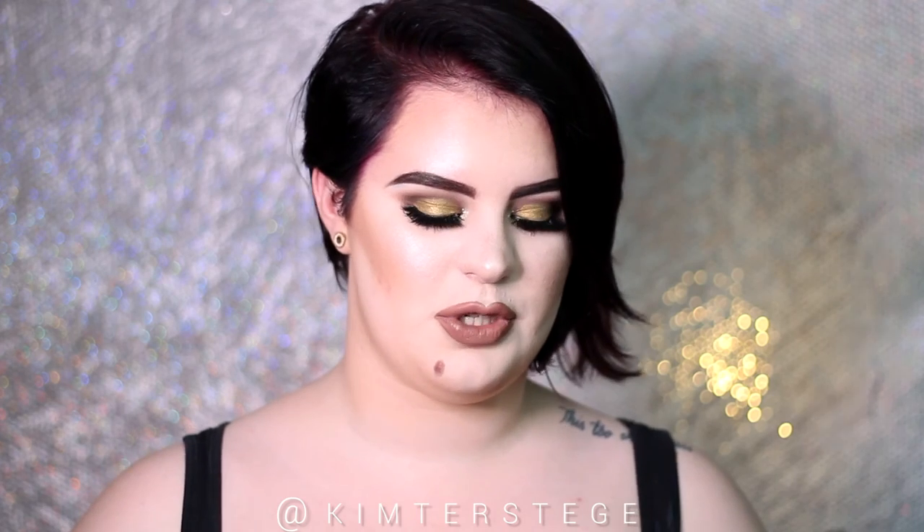Lastly, they also included a black Z palette so I can put every single shadow in here. I just wanted to thank Makeup Geek so much for sending me all of these products — I feel so blessed and grateful. I will definitely create some more looks here on my YouTube, but also on my Instagram. If you don't follow me yet, the link is in the description — it's just my name, Kim Ter Stegen.